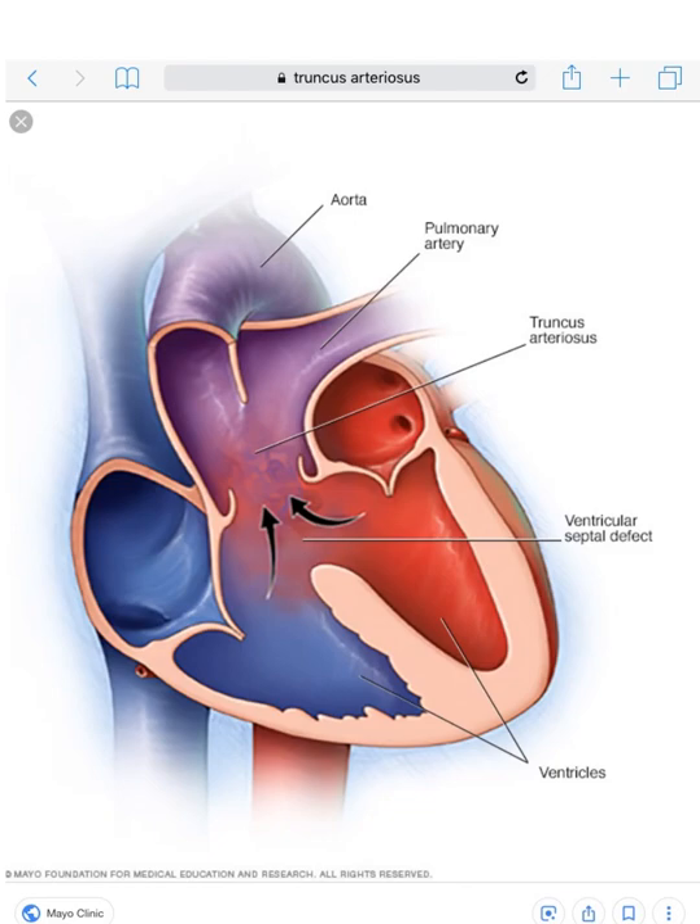Hey everybody, Scotty Moss here. Hope you had a great holiday. I haven't done this for a while so I figured I'd throw one in right now. This is a very unusual and very rare congenital heart defect. I've been doing this for about 33 years before I had to retire due to some injuries — mainly repetitive motion injuries from doing echoes for so long. So be careful when you're out there doing echoes or you'll end up like me, retired at 56.